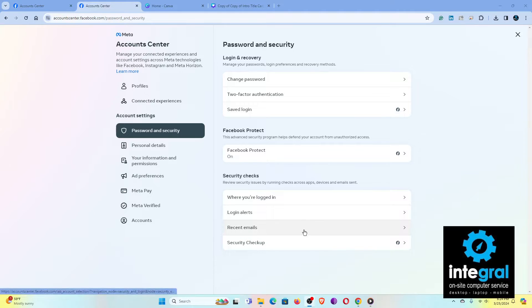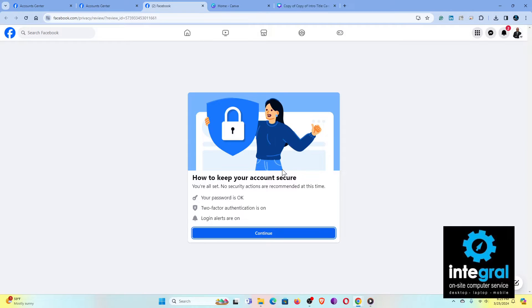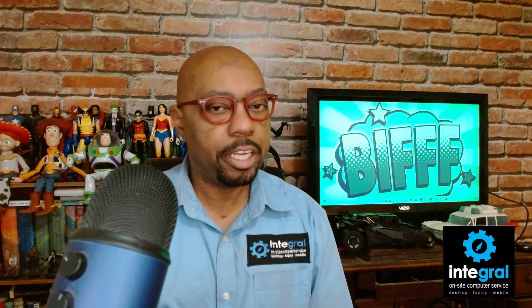Beyond Facebook Protect, you also want to check where you're currently logged in — click in to see all devices logged into your account to ensure no criminal is accessing it. Login alerts are also great to turn on. You can also run Meta's security checkup, which will confirm whether your password is okay, whether two-factor authentication is turned on, and whether login alerts are enabled — all the things you need for a safe Facebook account.